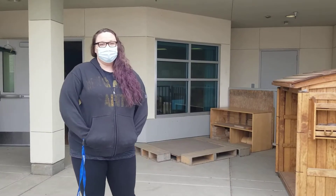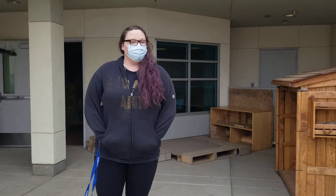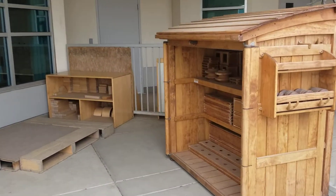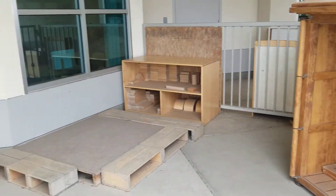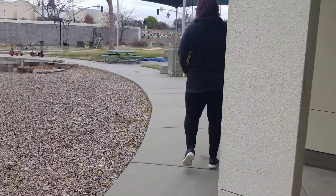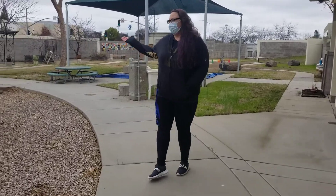Good morning everyone. This is the outdoor environment tour number two. I would like for you to see our walk area. If you follow me, you will also see I put out some bikes.